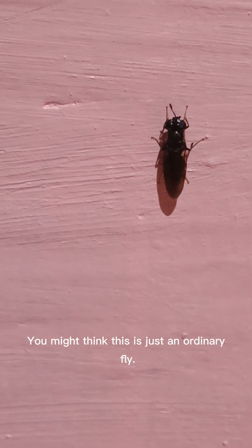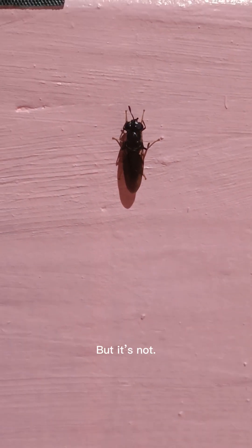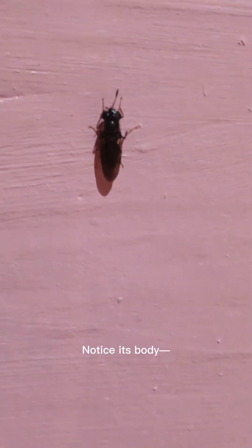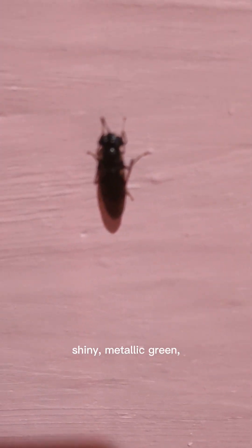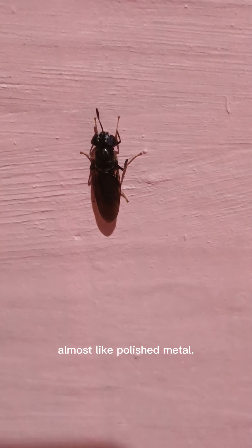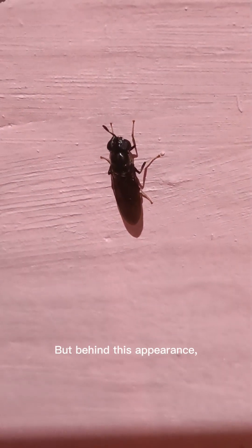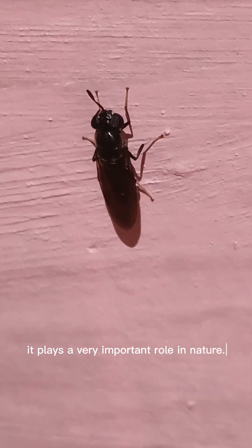You might think this is just an ordinary fly, but it's not. What you're looking at is called a green bottle fly. Notice its body — shiny, metallic green, almost like polished metal. It looks unique, even beautiful. But behind this appearance, it plays a very important role in nature.